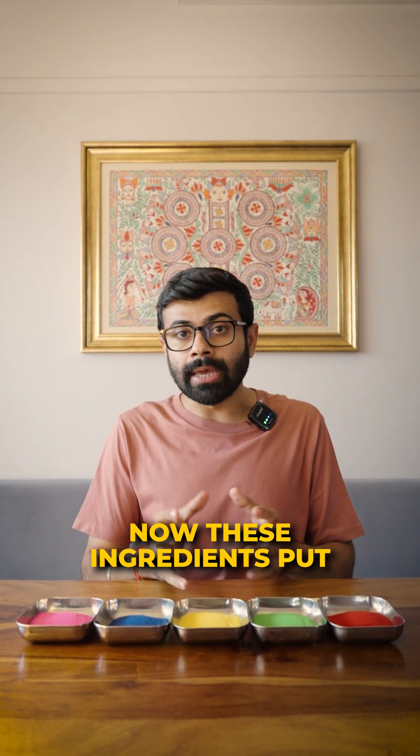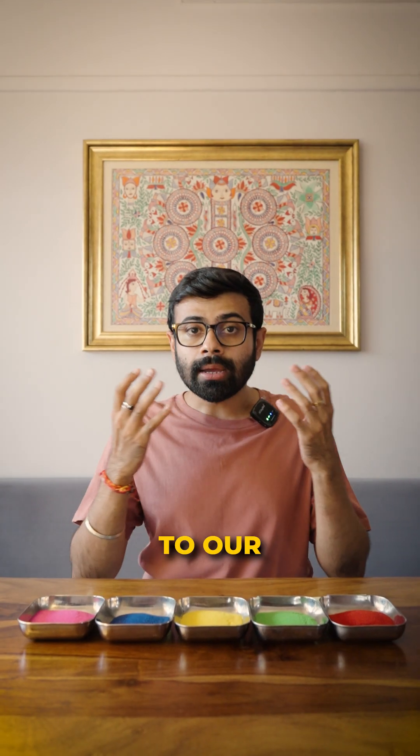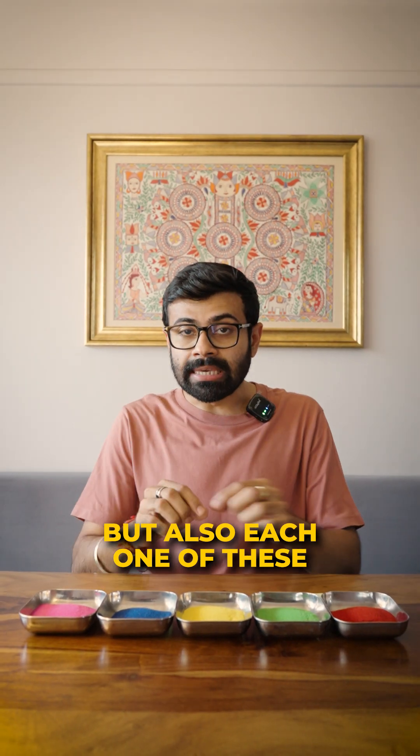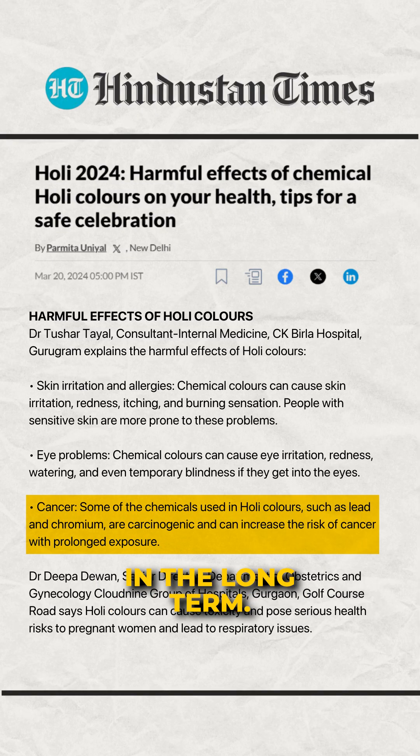Now these ingredients put together are extremely harmful to our skin, to our respiratory system, to our eyes. But also each one of these has specific ingredients that can cause harmful effects and diseases in the long term.